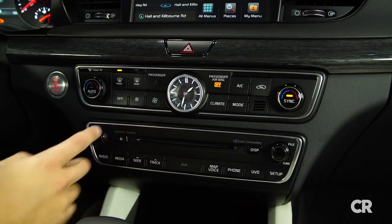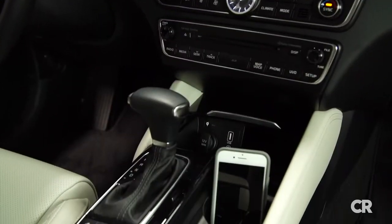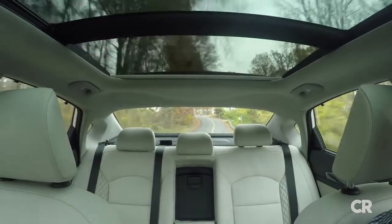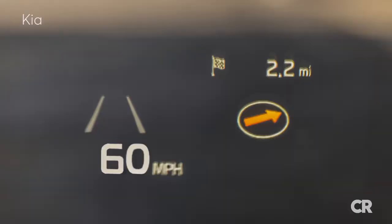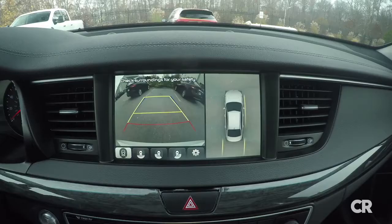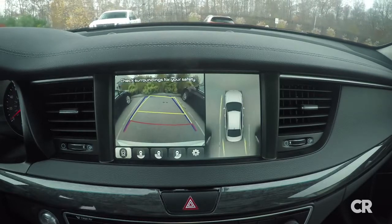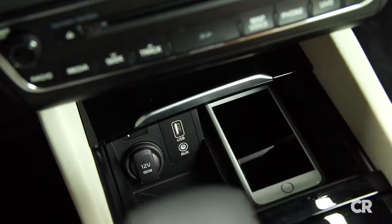Simple buttons and knobs make the controls easy to use. There are also lots of convenient bins, cubbies, and USB and power outlets scattered about the center console. A beautiful panoramic sunroof is optional on the base model and standard on the higher trims. Other interior enhancements include an available head-up display, a super nice surround view monitor that gets you a bird's eye view of the area around the vehicle, hands-free trunk opening, and a wireless smartphone charger.